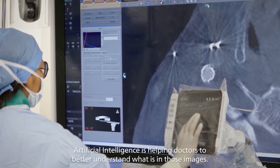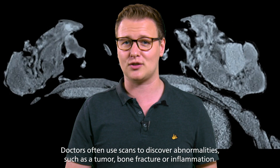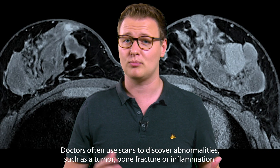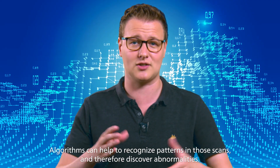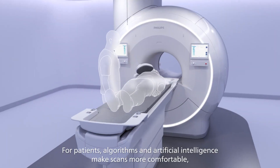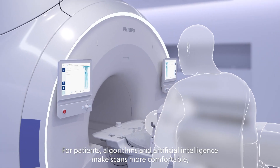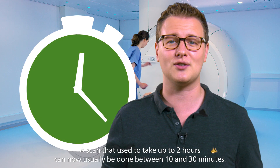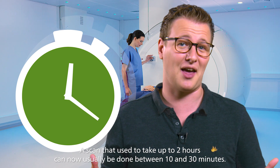Artificial intelligence is helping doctors to better understand what is in those images. Doctors often use scans to discover abnormalities such as a tumor, bone fracture, or inflammation. Algorithms can help to recognize patterns in those scans and therefore discover abnormalities. For patients, algorithms and artificial intelligence make scans more comfortable, because they don't have to lie still for so long. A scan that used to take up to 2 hours can now usually be done in 10 to 30 minutes.